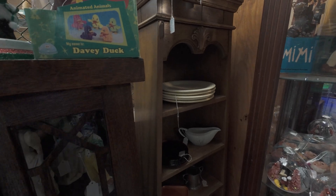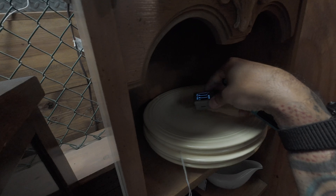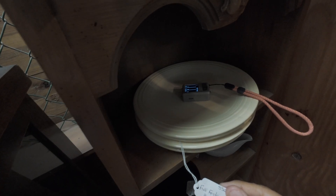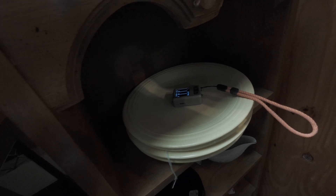Even though we already have one, and I only think we need one, we found more Fiesta Ware. They're offering $5 for $20, which I would have grabbed, if not for last time, because I actually got $1 for $10. But yeah, that's radioactive.